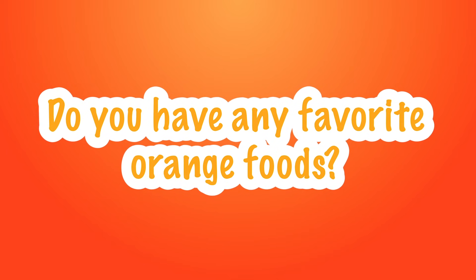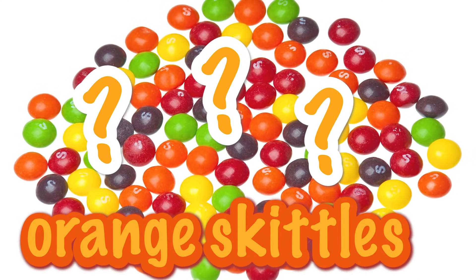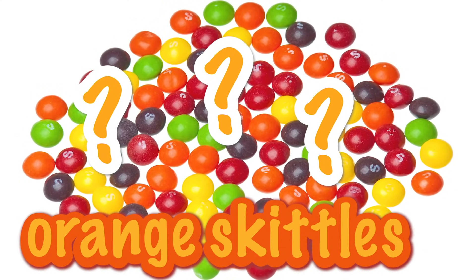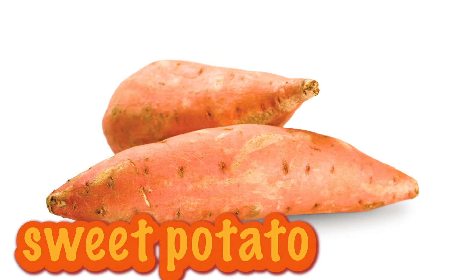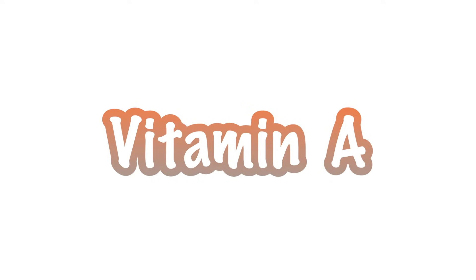Do you have any favorite orange foods? What about carrots? Everybody loves those. Only foods that are naturally colorful have these special nutrients. Orange foods like sweet potatoes and carrots have beta-carotene and vitamin A. They can help our eyes stay strong so you can see well. Now let's move on to yellow.